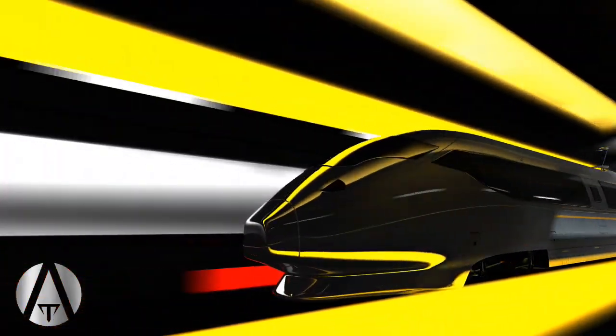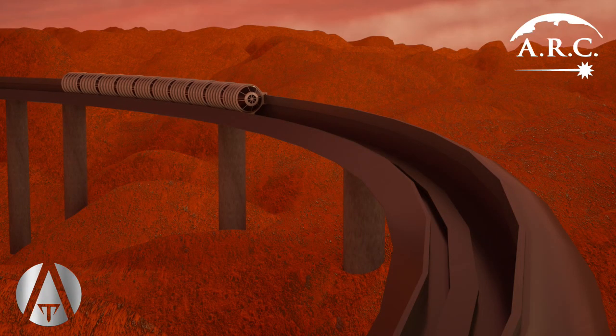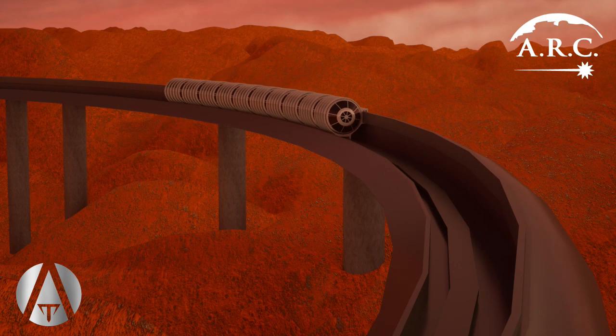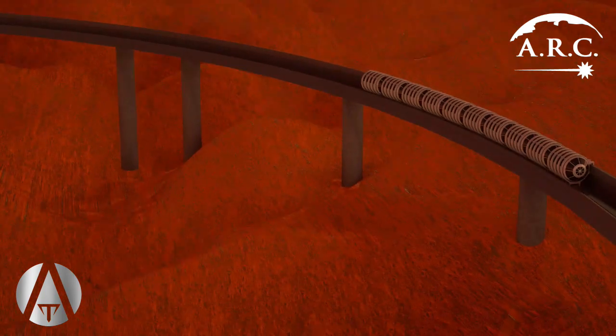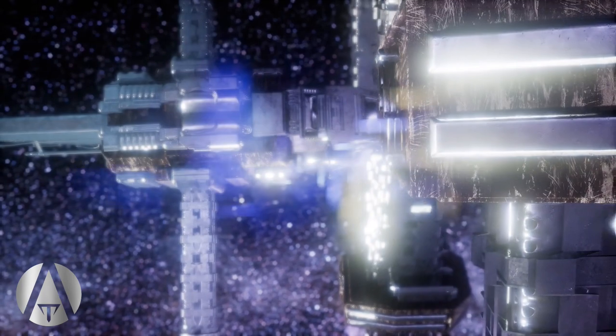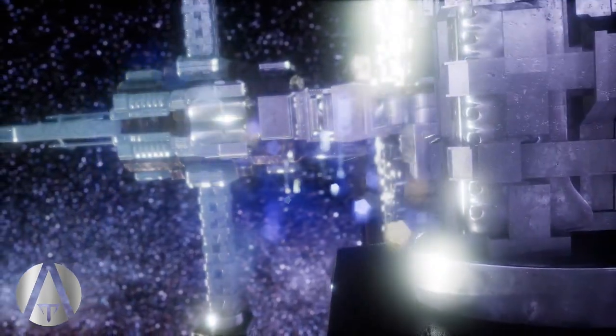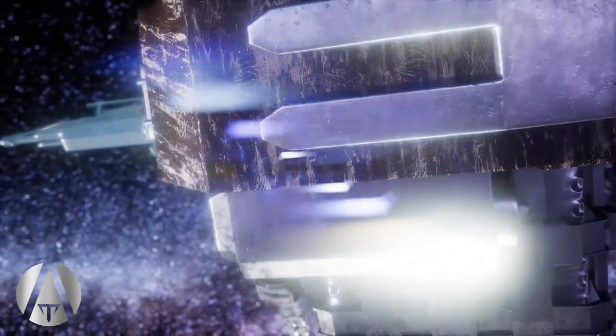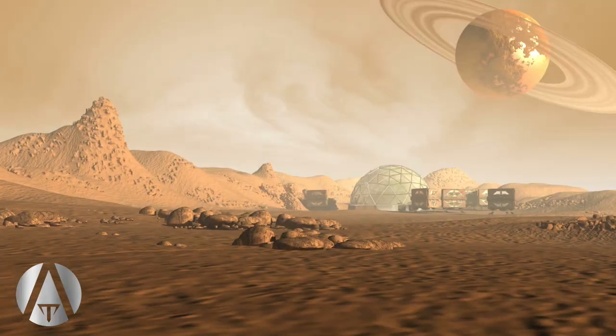Every train on the moon and Mars will be the equivalent of a Hyperloop train. Trains can be built in tunnels underground to shield from radiation. Then maglev systems can be used to accelerate them and create artificial gravity for pregnant women, childhood development, and reconditioning of adults. These systems will be absolutely necessary to the success of any off-Earth colony — in a space habitat, on the moon, on Mars, or on Titan.